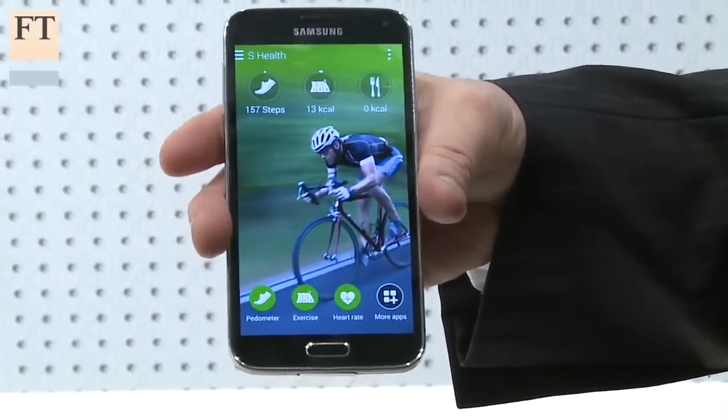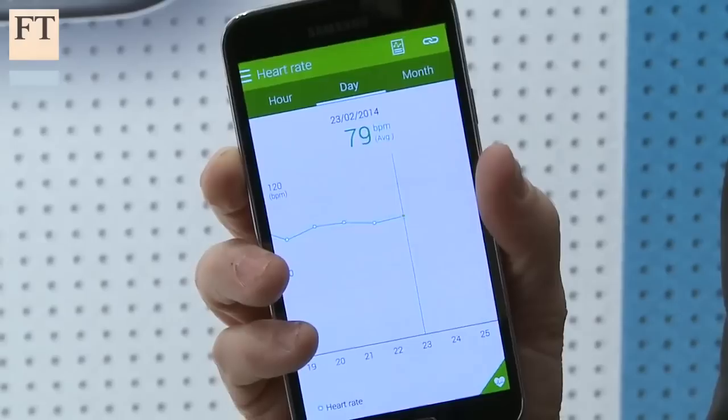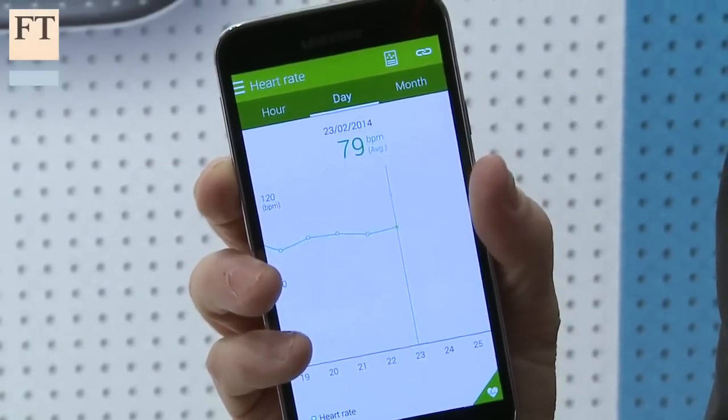The other key feature that the S5 includes is an updated fitness app, and it includes a heart rate monitor. On the back here, you can see just below the camera, there's a little sensor. If I put my finger on that and hold it, press heart rate, it's going to start measuring my heart rate.